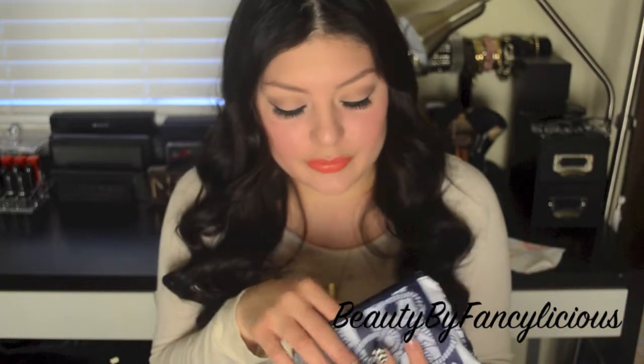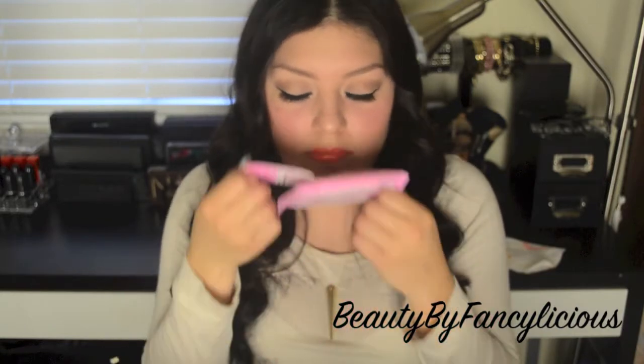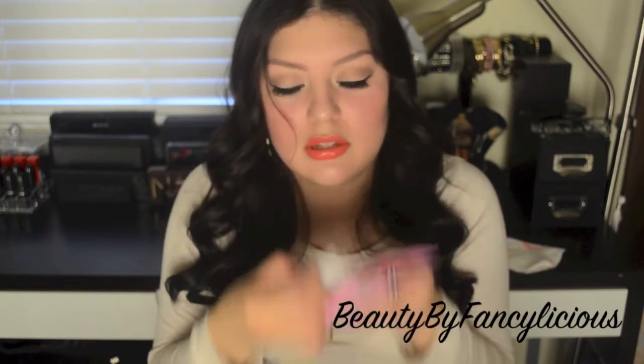The next item is by LaFresh — Travel Light Makeup Remover Wipes. These are little trial-size ones. The discount code you get for LaFresh is 30% off, which is really good. I'll probably do a full review of all these products on our blog post so you guys can see everything up close.